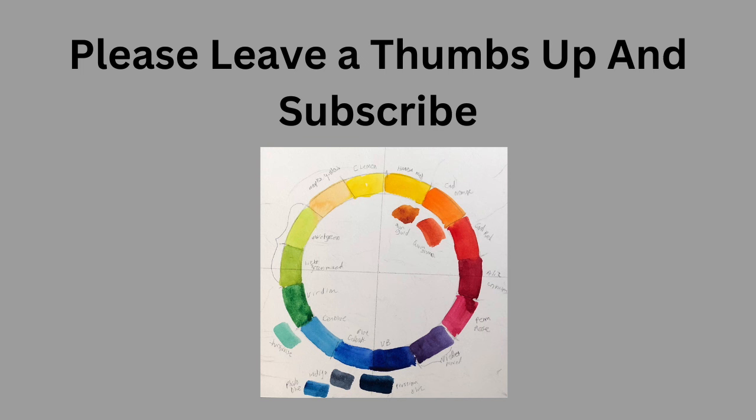If you would consider it, please leave me a thumbs up and subscribe, because that would be a bonus to my day. Thank you.